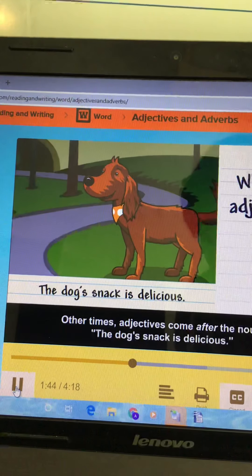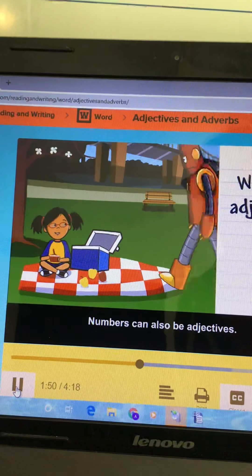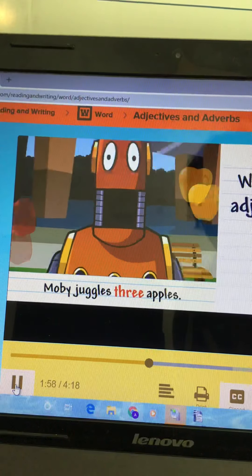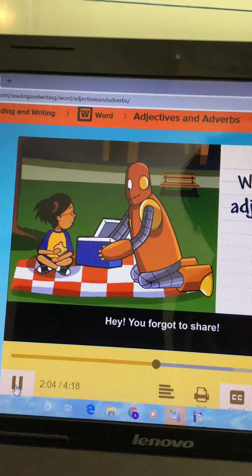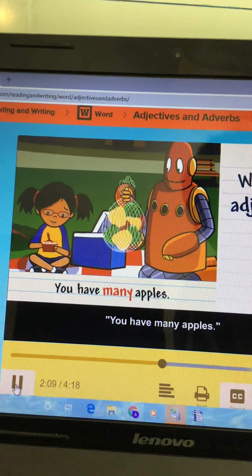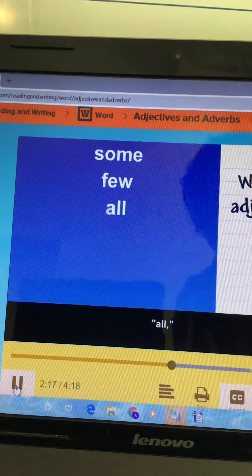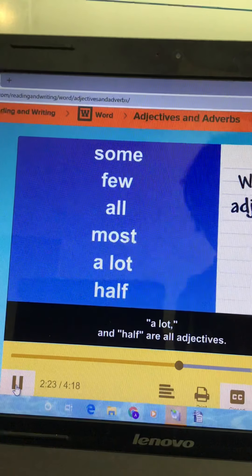Numbers can also be adjectives. 'Moby juggles three apples.' Hey, you forgot to share — you have many apples. Adjectives can describe how much. Some, few, all, most, a lot, and half are all adjectives. Moby juggles quickly.